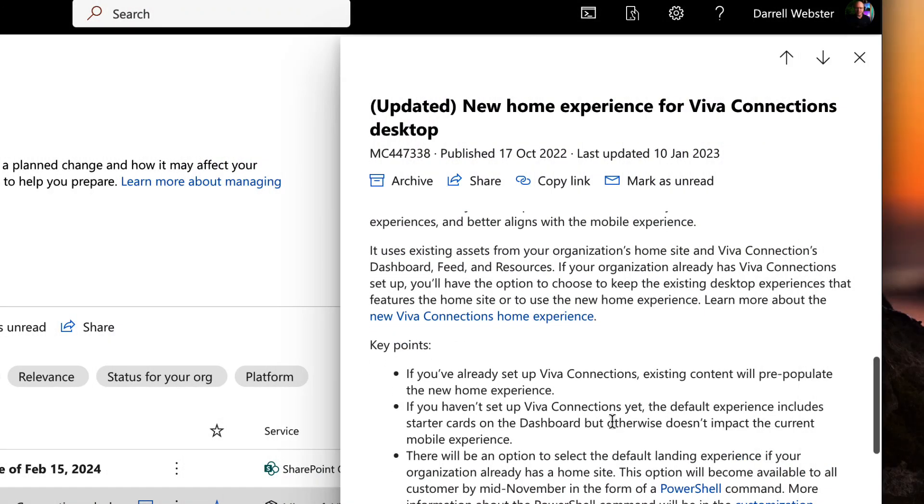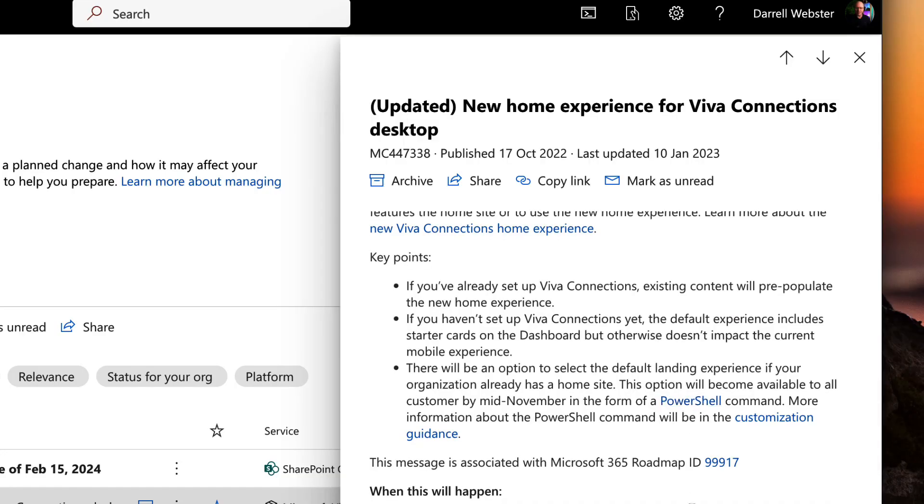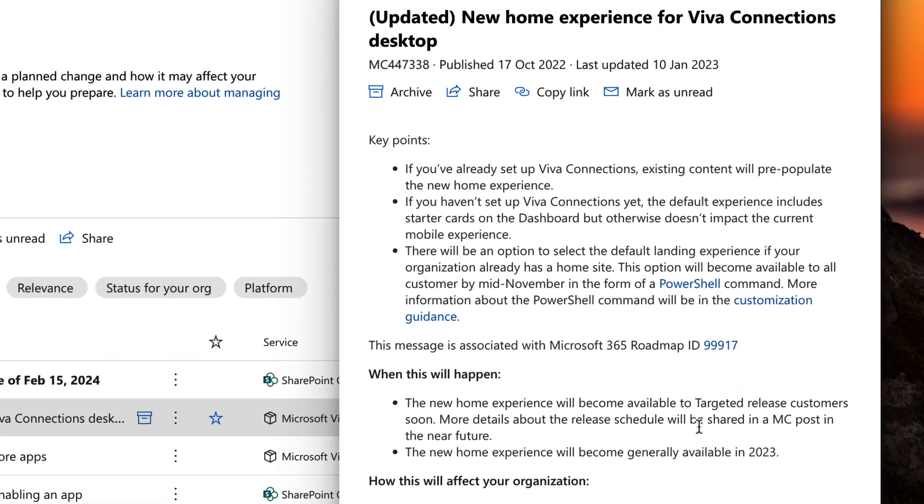If you already have Viva Connections set up, then either way it's going to pre-populate things like cards and other content that might appear in the Viva Connections feed. The home experience will actually appear and be part of that out-of-box experience. But you should choose as an organization what you want first.